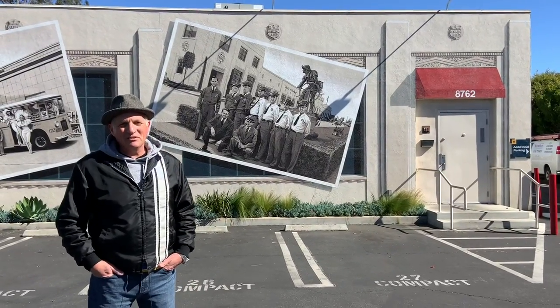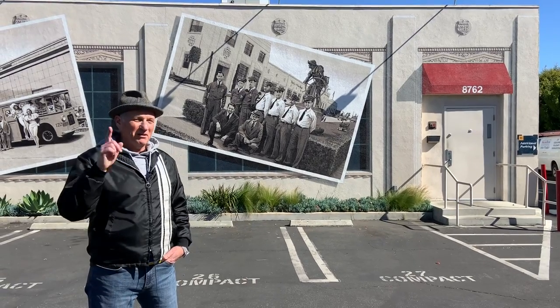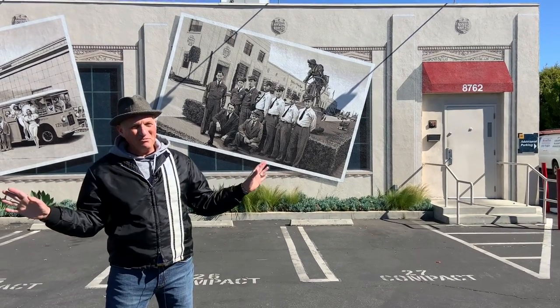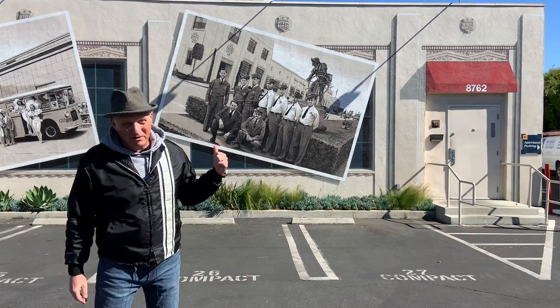I'm in the Helms Bakery District in beautiful Culver City. If I had to pick one mural out of all the murals in Los Angeles as my favorite, it would be this one by Art Mortimer.